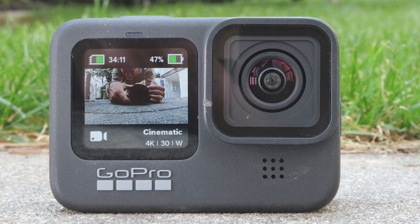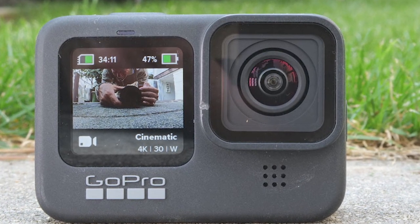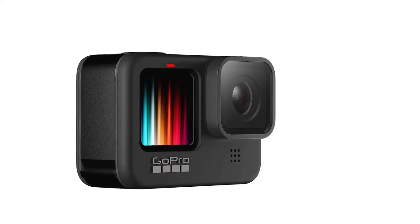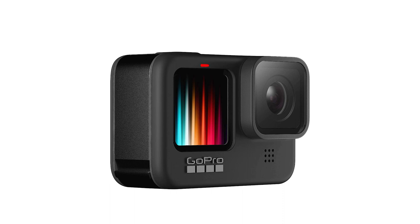On the flip side, if the Hero 9 isn't as cheap as you'd like, the GoPro Hero 8 Black is even cheaper and still makes for a solid portable vlogging camera — it just lacks a front screen to monitor yourself while filming.